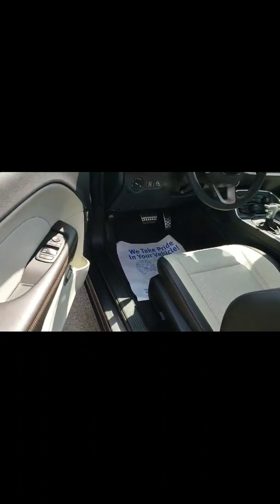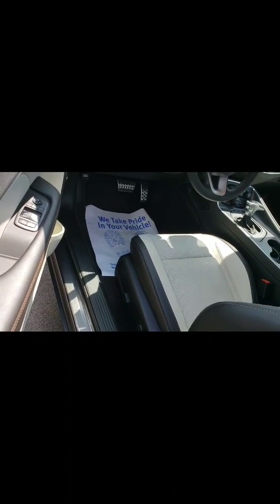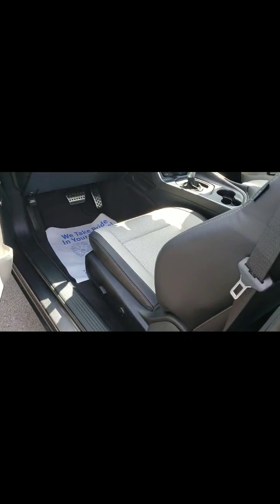We're going to go ahead and take a look at the inside real quick as we hop in. Like I said, this one has the really nice interior, which I know that you're going to love. So here we go, I'm going to take a look.